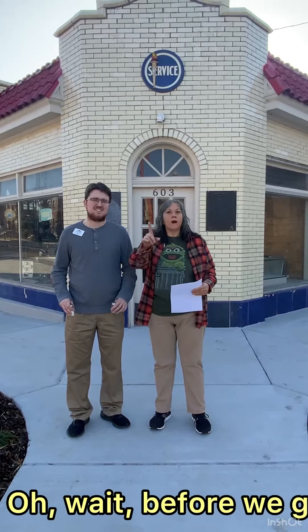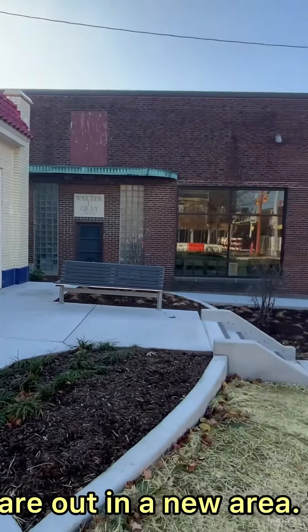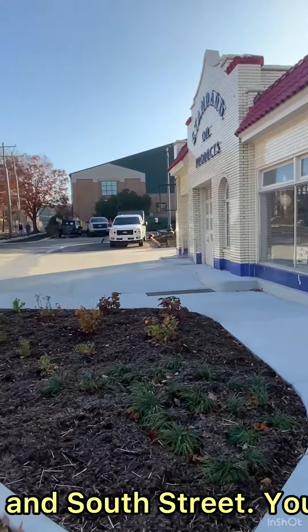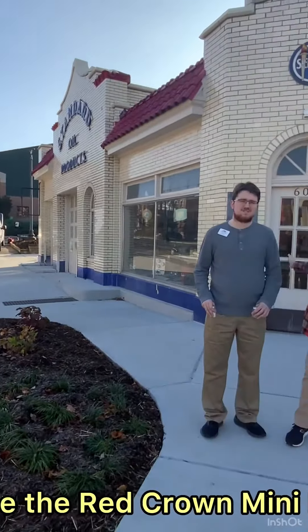Today's word — oh, wait, before we get started, we are out in a new area. This is the corner of 6th and South Street. You might recognize the Red Crown Mini Museum behind us.